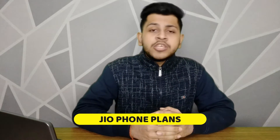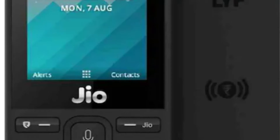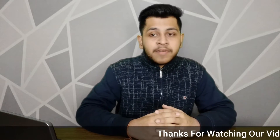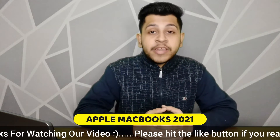The next news is for JioPhone users. There is a new prepaid plan at 153 rupees built for JioPhone users, along with plans at 185, 155, 125, and 75 rupees. These are the available plans for JioPhone users.